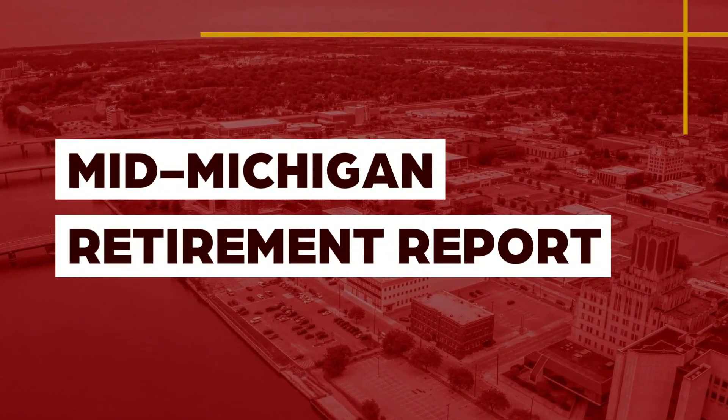A checklist can help you keep track of things. Do you know what to put on your retirement planning checklist? Hi everyone, I'm here with Nolan McIntosh of McIntosh & Associates. I know I love a checklist — what would you put on your checklist to help us kind of get through this phase of retirement?